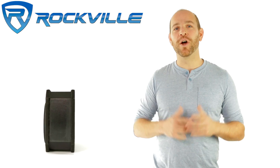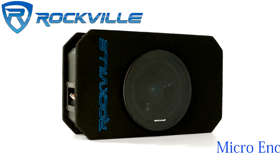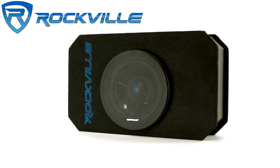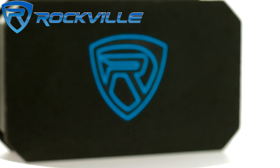Hello everyone, Ron here, and today we'll be talking about the incredible Rockville RMW 8P micro enclosure ported subwoofer system. This system delivers incredible output and infrasonic bass extension typically only possible for much larger systems.